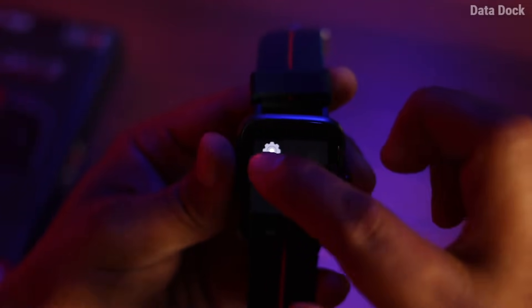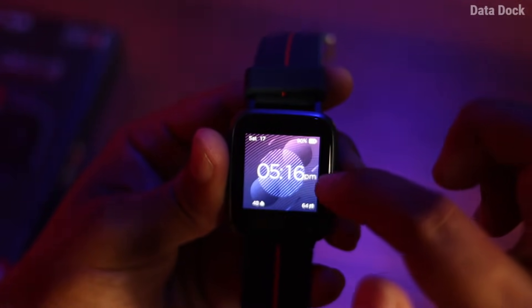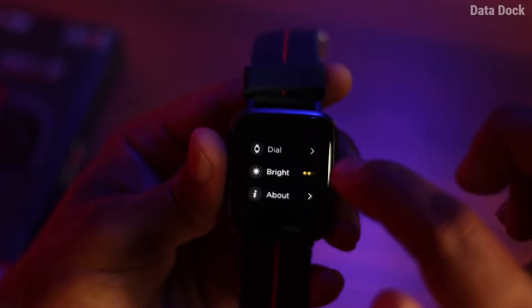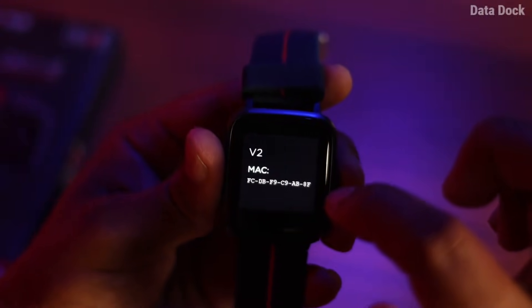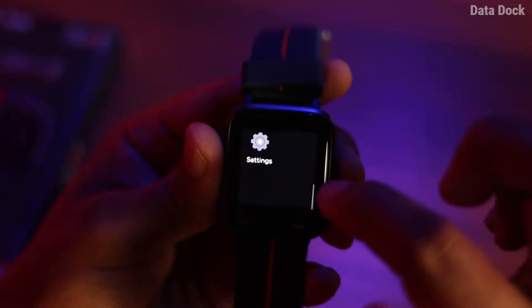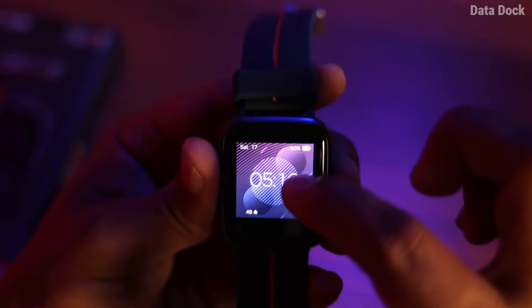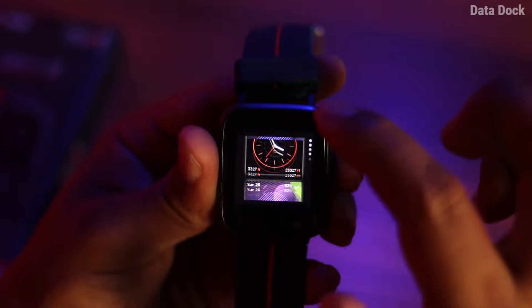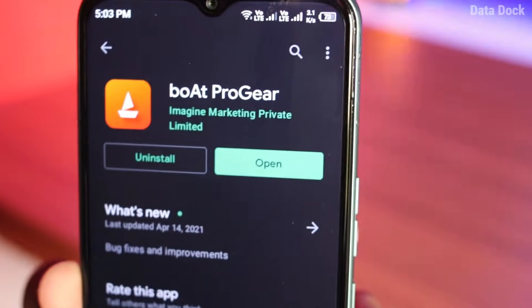In settings, the first option is the dial — you can choose from available dials. After that you can see brightness, with 2-3 options which is more than sufficient. Then there is an 'About' option where you will get device information. If you press and hold the home screen, there are 3 watch faces to choose from.